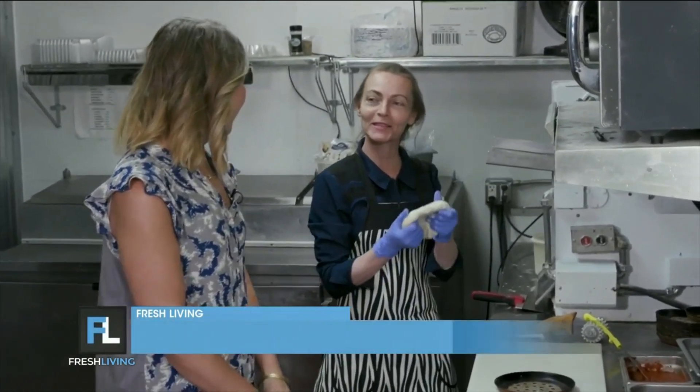We're back in the kitchen with owner Lillian. Lillian, what are you going to make for us? We're going to make a pizza bomb.